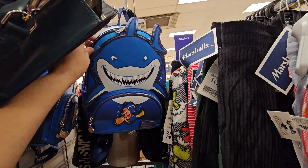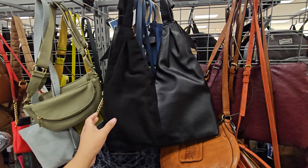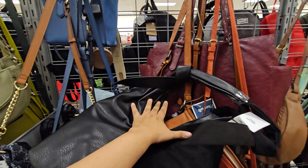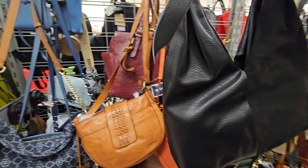I found Finding Nemo too — isn't that funny? Shark bait. This bag is actually kind of interesting, it is $29.99, it's kind of cool looking.